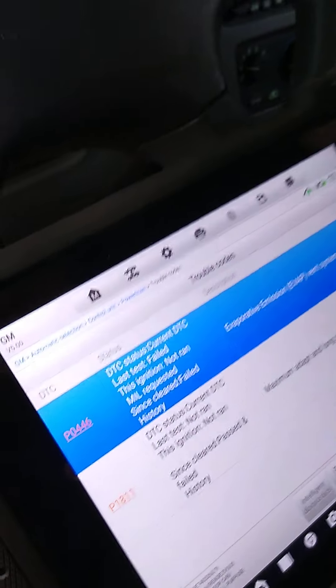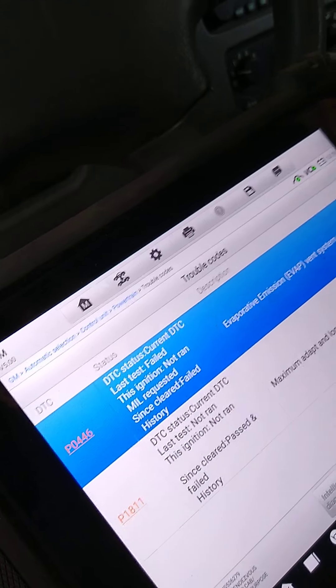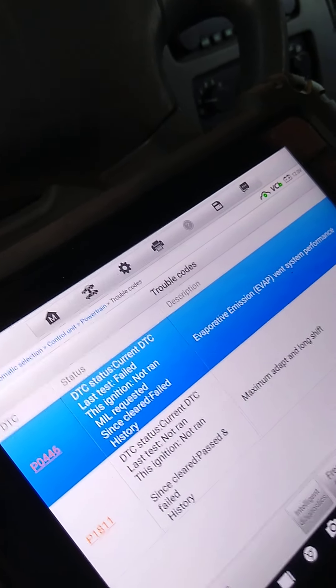We tried another brand and it's been a while since she's been here. Now she's back again for an oil change and the check engine light's on — courtesy re-diagnosing this car. It says vent system performance, and also P1811, maximum adaptive long shift, which is a transmission code.